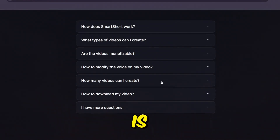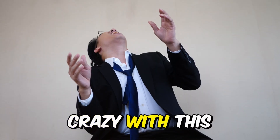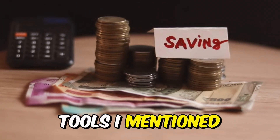It doesn't matter what your niche is — whether it's technology, stories, fitness, or finance, you can go crazy with this. And this costs just $19 a month, saving you $45 from all of the AI tools I mentioned earlier.